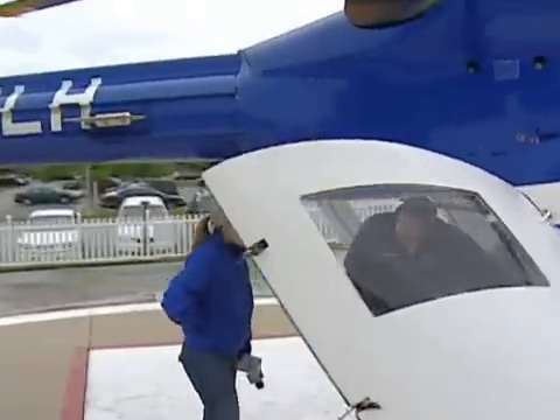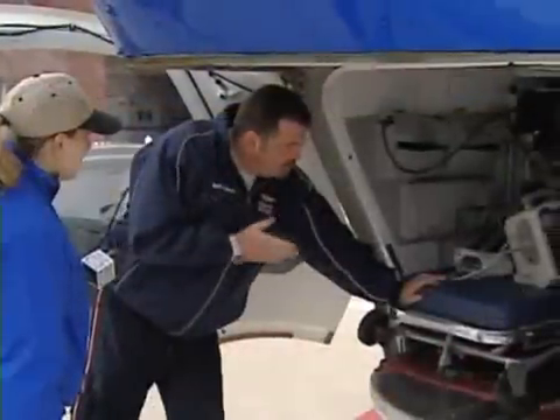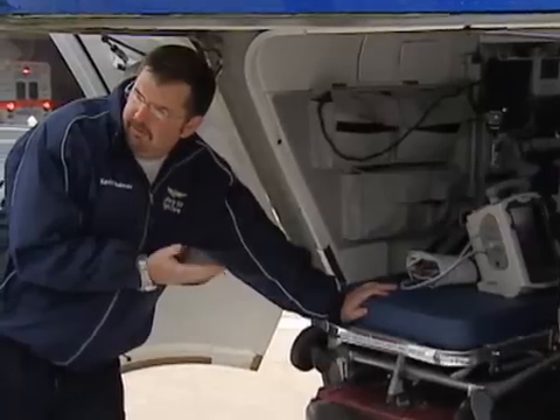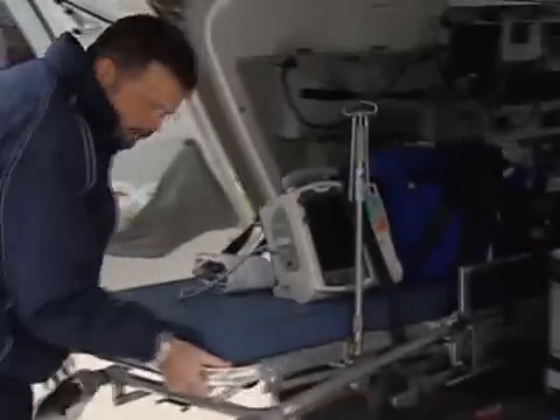This particular aircraft is the most widely used aircraft in the United States today for EMS work. This particular aircraft is a rear-loading aircraft, and we have a regular ambulance cot — ambulance cots that you'll find on any ambulance in the city. It just comes in and out, like so.